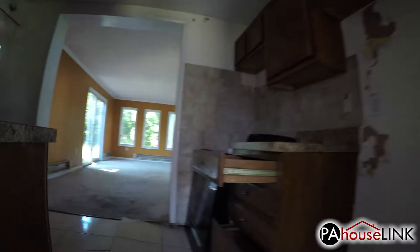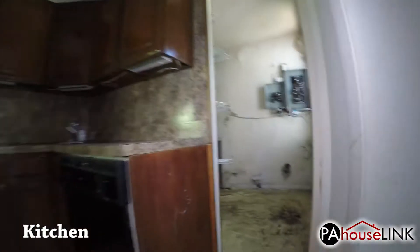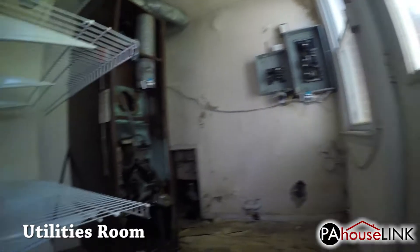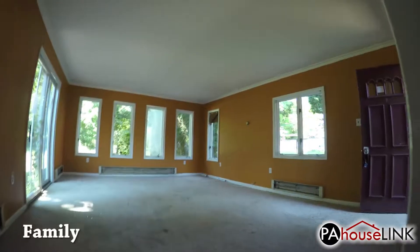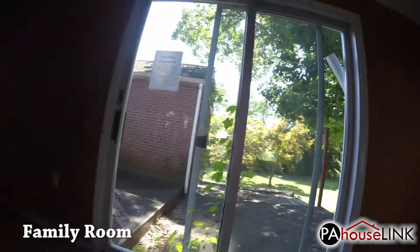Back through the living room we enter the kitchen. Off the left side of the kitchen is the utilities room. And our last stop is this rather large family room, which also has the patio door and a side door that leads to the driveway.